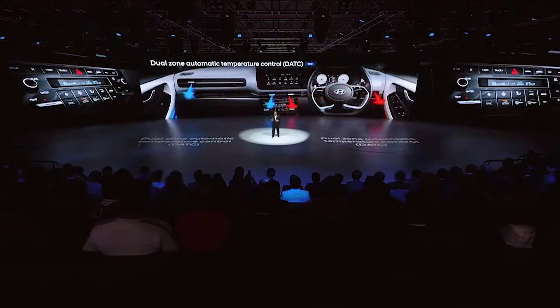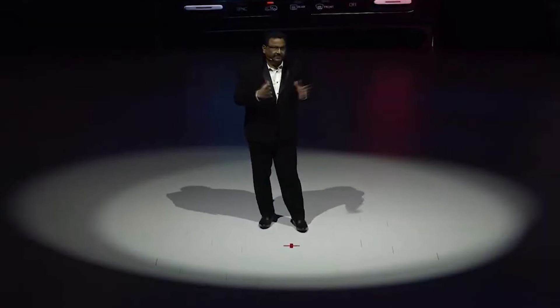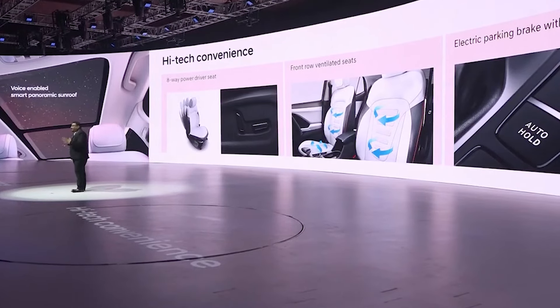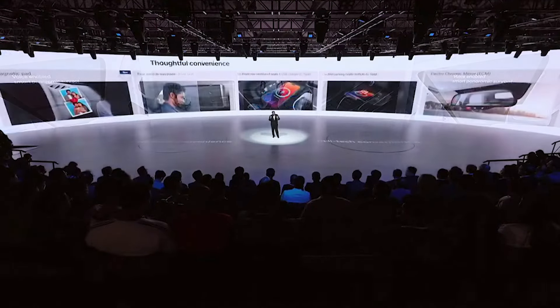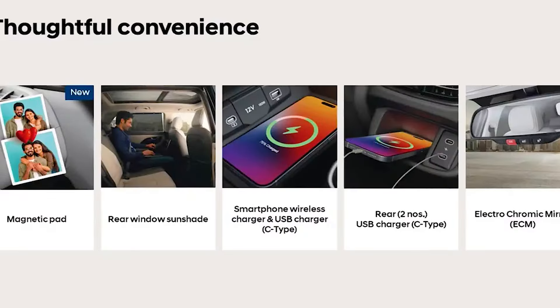To delight customers with personalized comfort, we offer advanced automatic temperature control that allows both the driver and front passenger to independently select temperature settings per their preference. For premium user convenience, the new Creta boasts features such as the voice-enabled smart panoramic sunroof, 8-way power-adjustable driver seats, voice-enabled front ventilated seats, and electric parking brake. A host of thoughtful features including stick-on pad, rear window curtain, wireless charger, and three C-type USB chargers are offered to make you feel at home wherever you go.